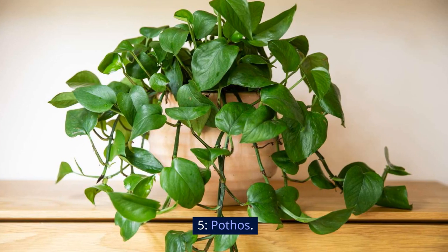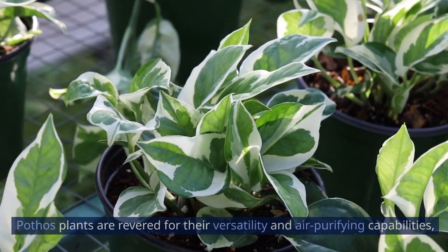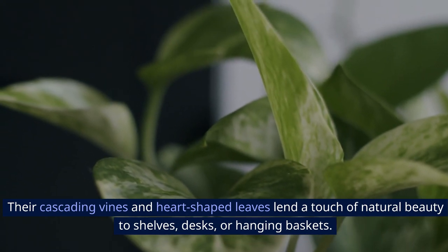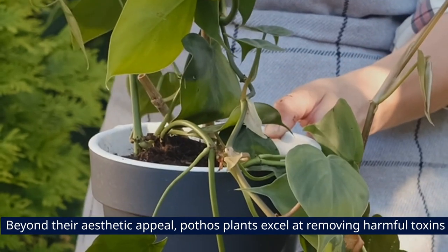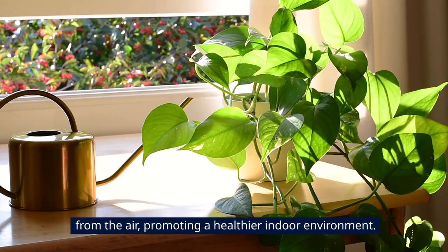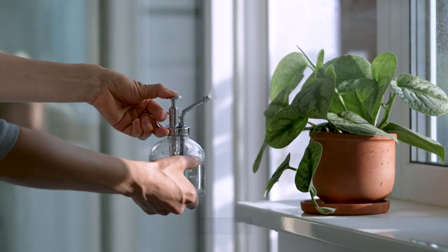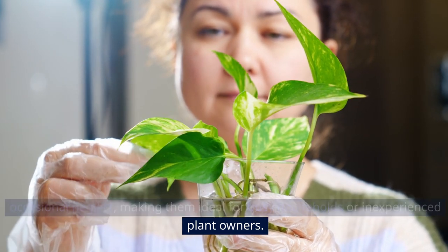5. Pothos. Pothos plants are revered for their versatility and air-purifying capabilities, making them indispensable additions to any indoor space. Their cascading vines and heart-shaped leaves lend a touch of natural beauty to shelves, desks, or hanging baskets. Beyond their aesthetic appeal, pothos plants excel at removing harmful toxins from the air, promoting a healthier indoor environment. Remarkably adaptable, they can thrive in various lighting conditions and tolerate occasional neglect, making them ideal for busy households or inexperienced plant owners.